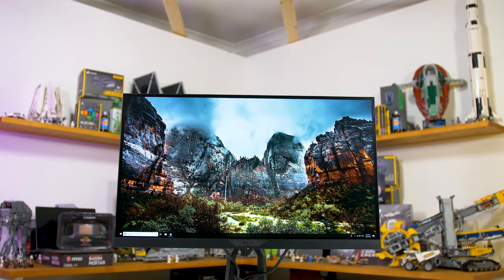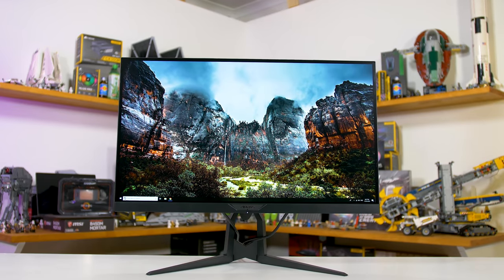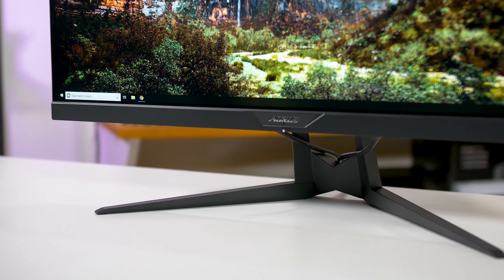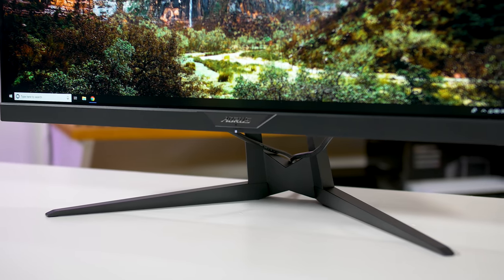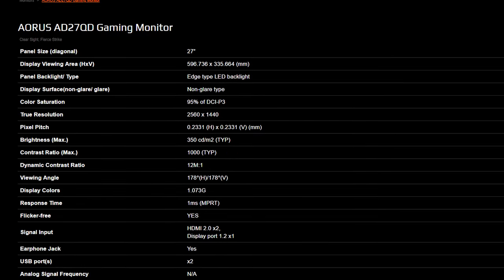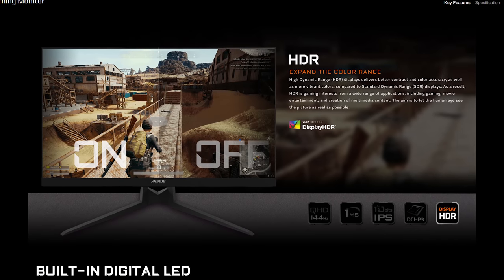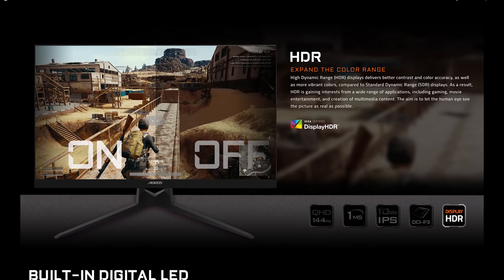In terms of specifications, we're looking at a 27-inch 1440p flat IPS panel with a maximum refresh rate of 144Hz and FreeSync support. It's neat that you can now use these sorts of monitors with NVIDIA GPUs as well, so there's no need for Gigabyte to make a G-Sync equivalent. Because this is a 144Hz monitor, it supports low frame rate compensation for adaptive sync support from 1Hz all the way up to 144Hz. Gigabyte is also advertising HDR support with DisplayHDR400 certification.